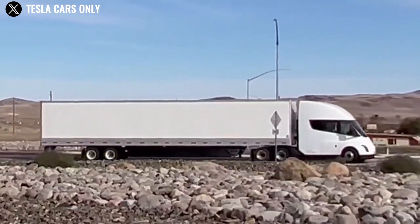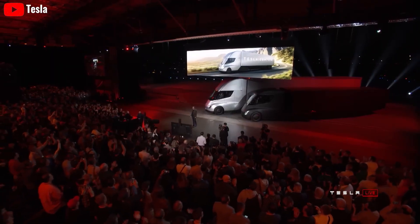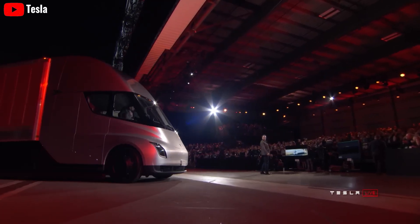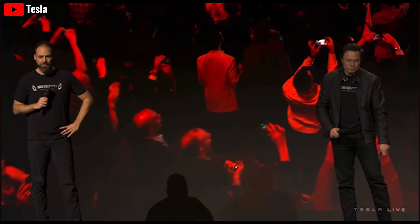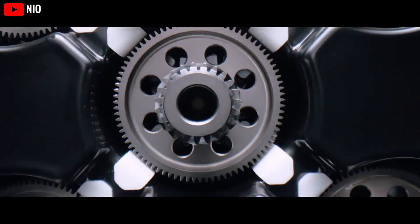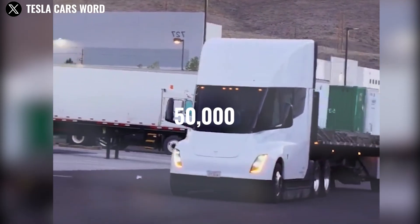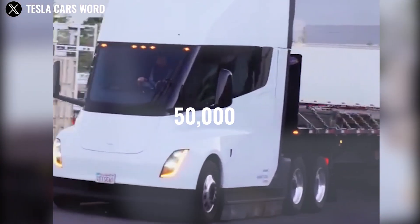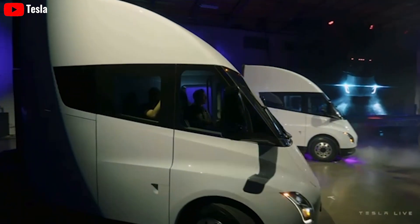The completion of Tesla's Semi production at Gigafactory Nevada represents a significant milestone in the company's quest to enter the heavy-duty transportation market. Dan Priestley's announcement vividly demonstrates Tesla's spirit of innovation and technological prowess. Elon Musk has announced that Tesla will produce 50,000 Tesla Semis per year starting in 2024, with plans to increase that number over time.